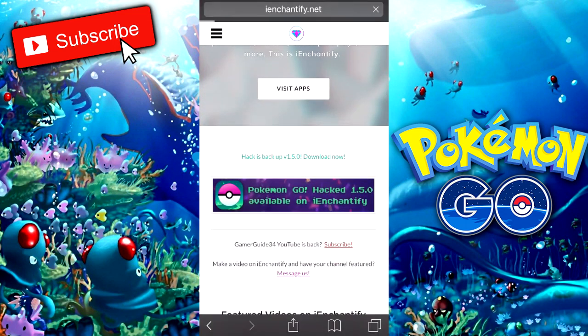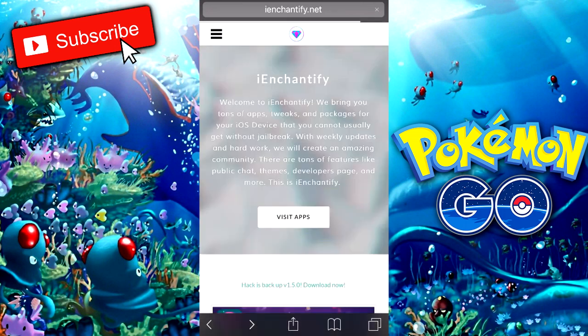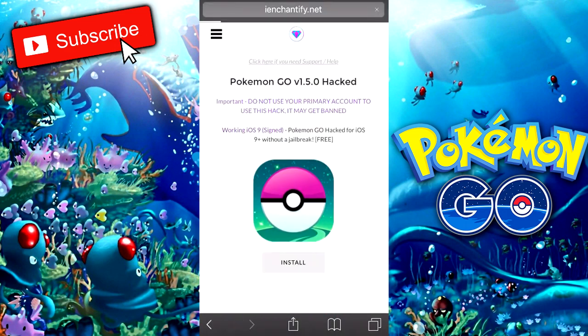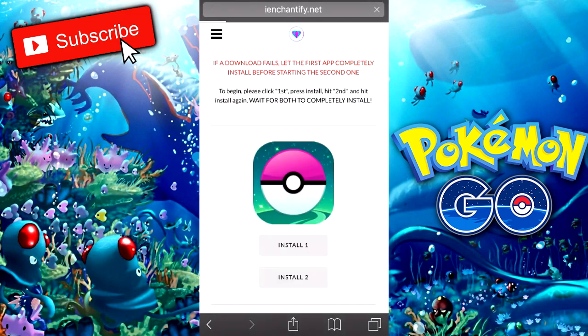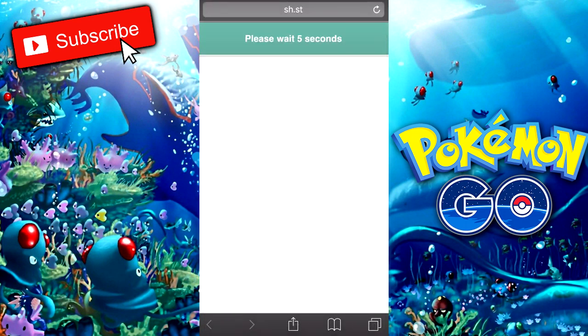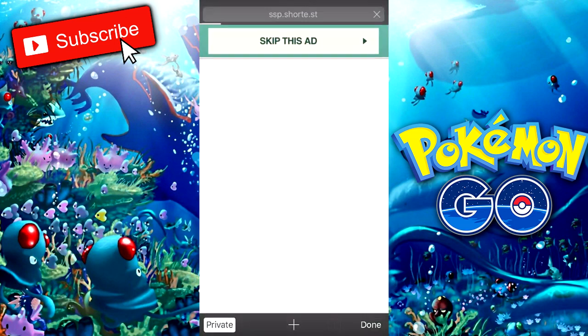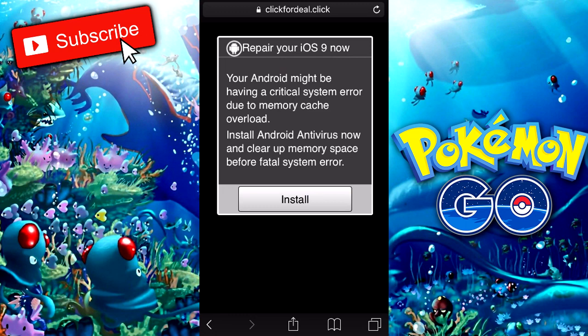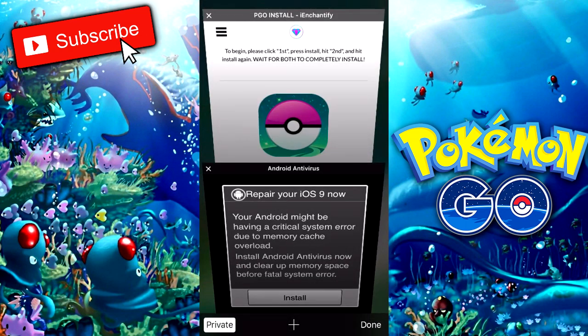As you can see, there is a panel that says Pokemon Go Hack 1.5.0 available on iChance5. We press that and press Install. We're going to have two installations here. We need to press Install on the first one — it's going to open a new tab which will be an ad. You have to wait five seconds; this is just so the people hosting this app can keep funding their website. Once the five seconds are over, press Skip This Ad and it will ask if you'd like to install — press Yes.